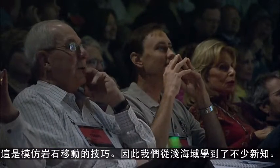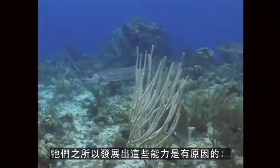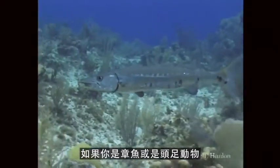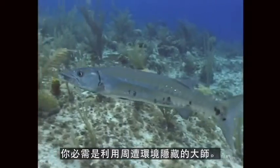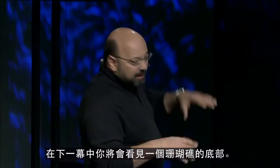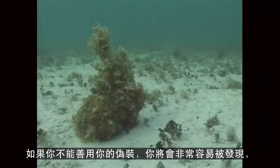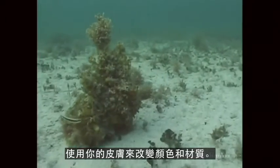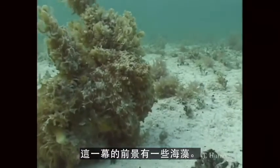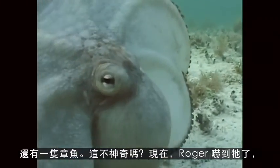We're learning lots from the shallow water, and still exploring that deep. The shallow water is full of predators — here's a barracuda. If you're an octopus or a cephalopod, you need to really understand how to use your surroundings to hide. In the next scene, you're going to see a nice coral bottom, and an octopus would stand out very easily there if it couldn't use its camouflage — change its skin color and texture. There's some algae in the foreground, and an octopus. Isn't that amazing?